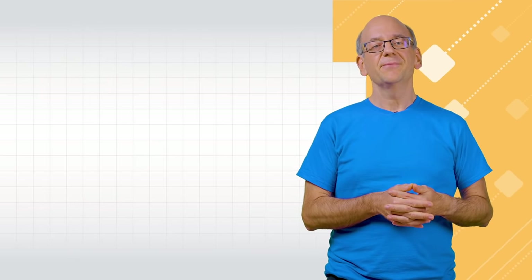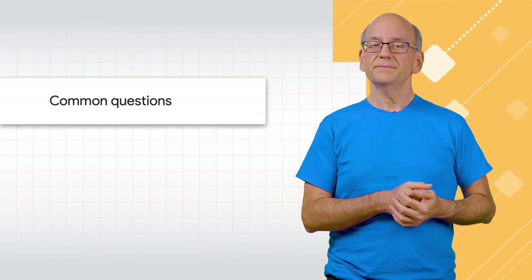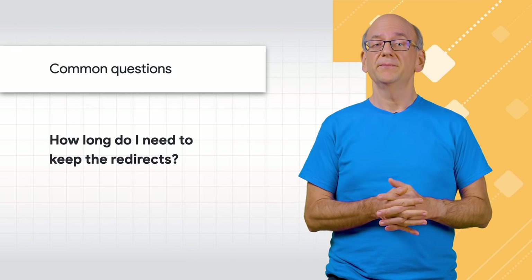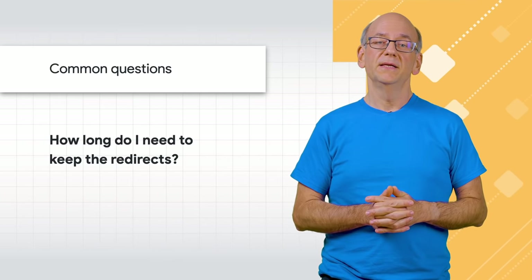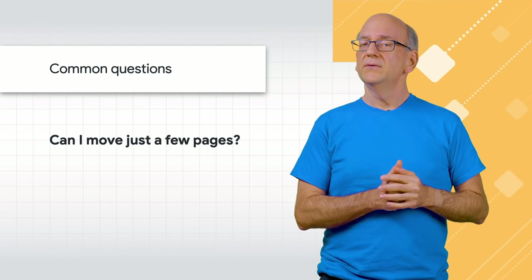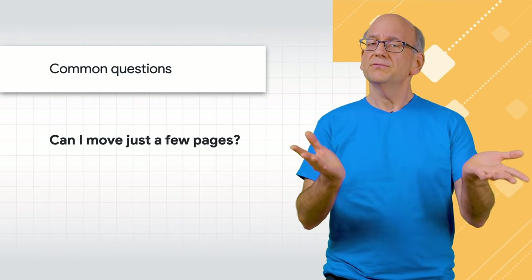HTTPS isn't something sites do every day, so it's normal to have questions about some details. How long do I need to keep the redirects? Ideally, redirects should remain in place forever — there should not be a reason to not redirect from HTTP to HTTPS once your site has migrated. Is it okay to just move some pages to HTTPS, maybe my login page? Yes, technically that's possible, but in practice it's often not much more work to move the whole site over, and ultimately that's what you want to do anyway.